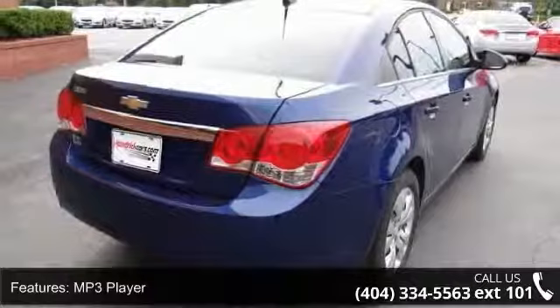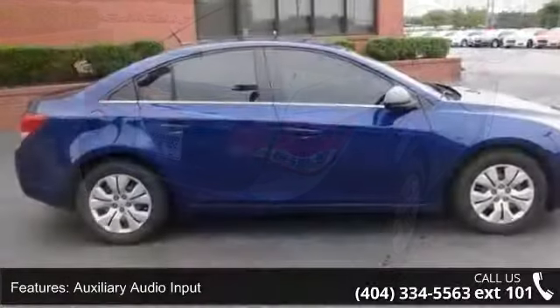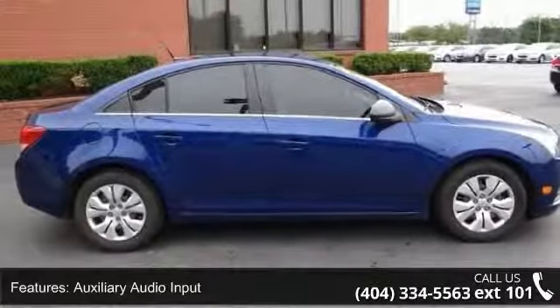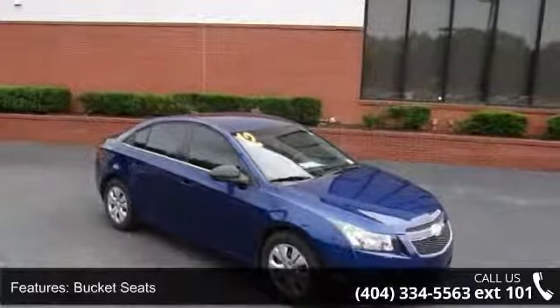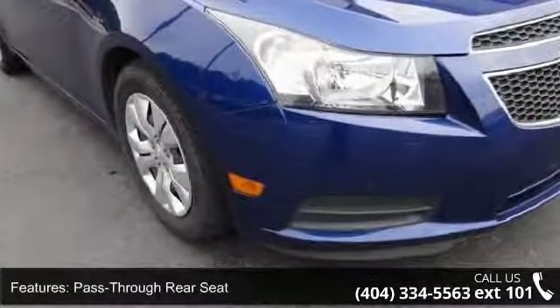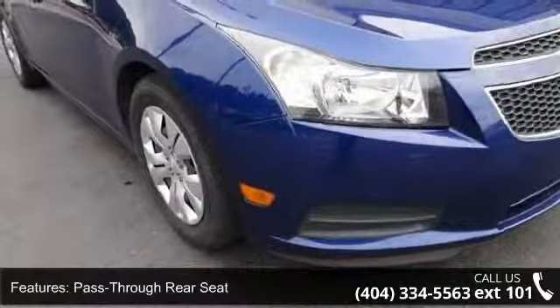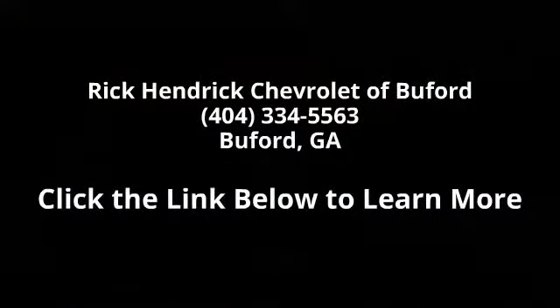Let us put you in the driver's seat today. Call or click to contact our dealership and let us know.